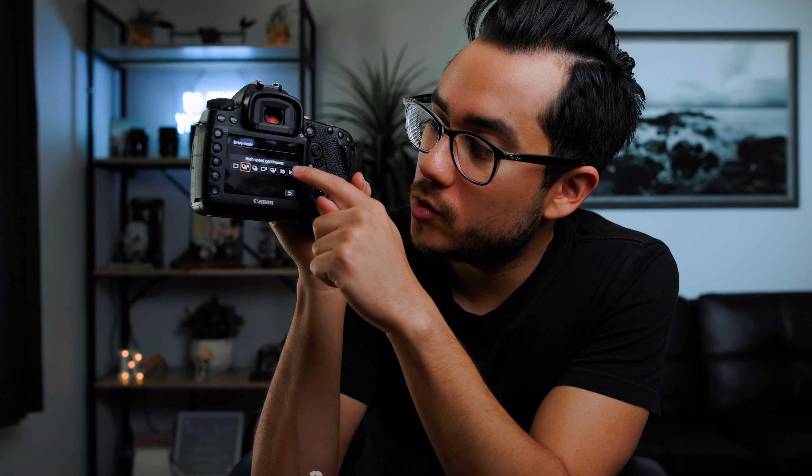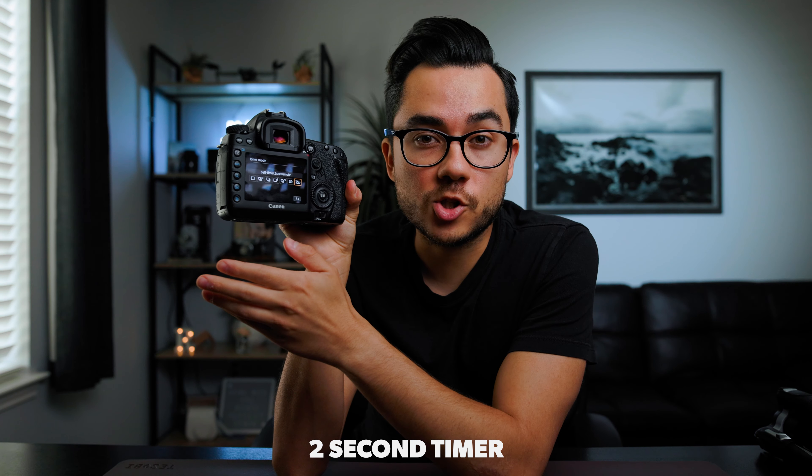Here's a pro tip: whenever you're doing long exposure shots, to avoid any camera shake when you press the shutter button, use the two-second delay. That way, when you press the shutter, it's not going to accidentally shake the camera. By the time it's taking the photo, there won't be any shake. That's another tip I use honestly for real estate photos as well.